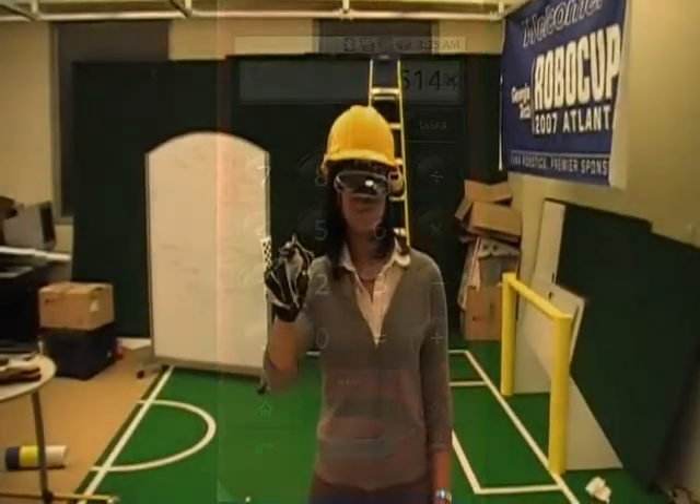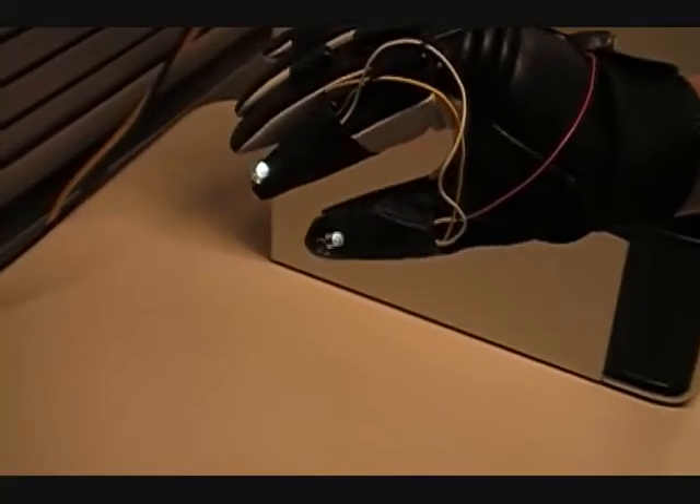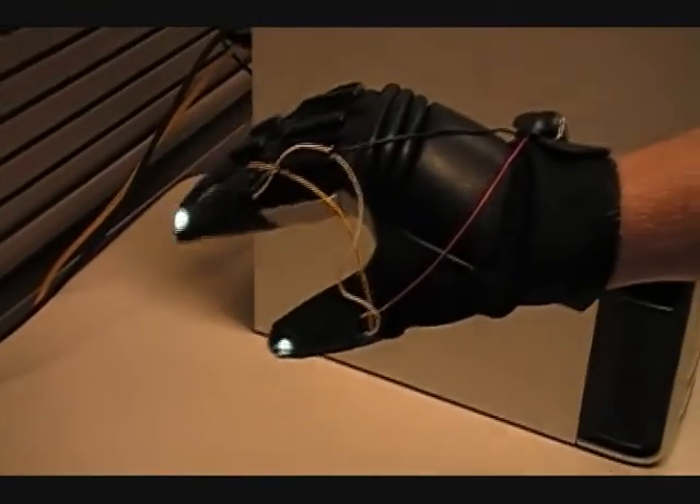Gestures are also incorporated into the system to provide shortcuts such as turning the screen on and off. Speech recognition can be added as an additional redundancy to make sure the system doesn't detect incidental hand movements.